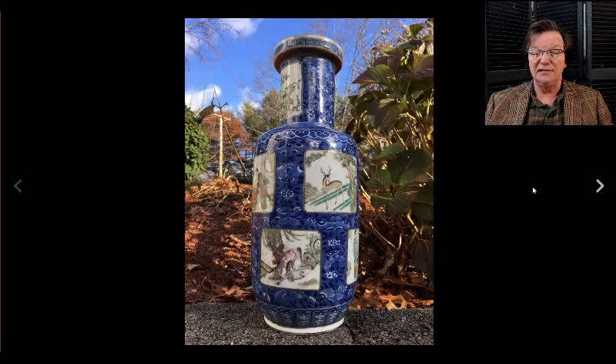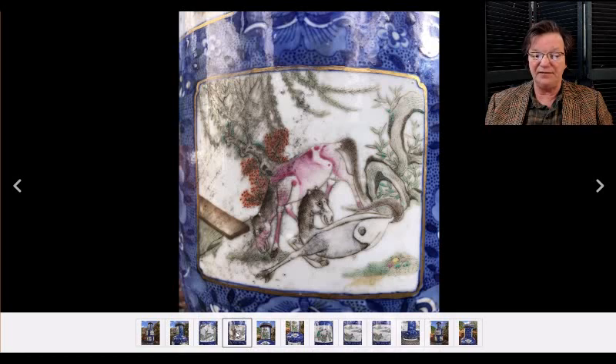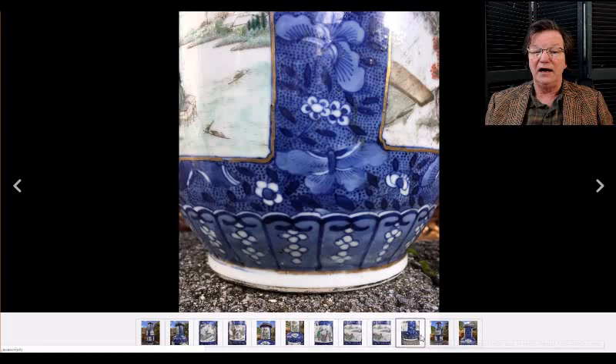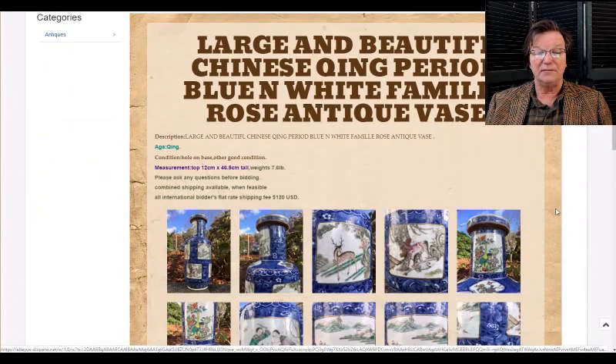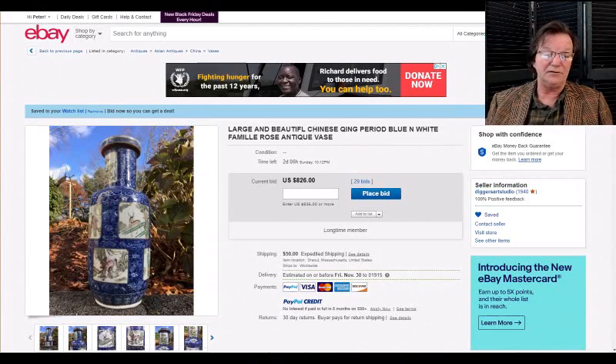And here's a big rouleau vase done in the Kangxi style with panels — clearly a 19th-century example but it's well painted and nicely composed. It's about 46 and a half centimeters, roughly 19 to 20 inches tall — a nice big vase. It was apparently used as a lamp at some point — there's a filled hole on the bottom — but it's a good-looking pot and it's up to $800. It should double that by the end.